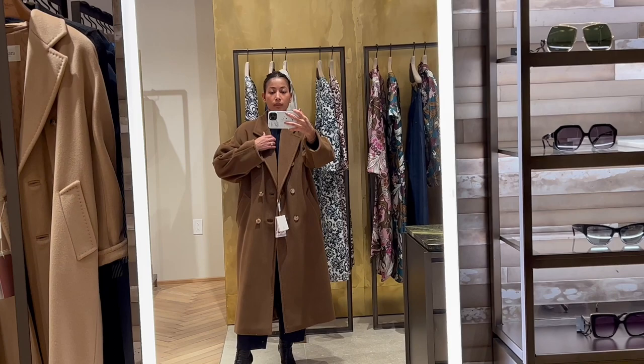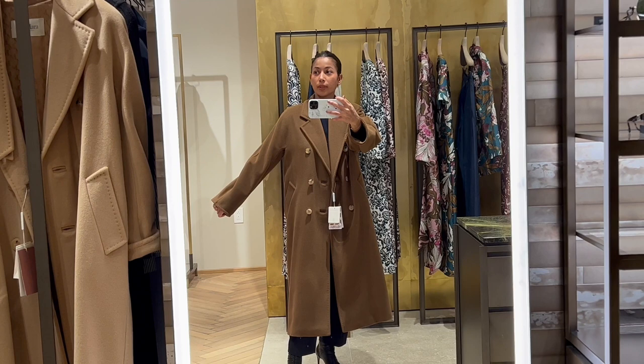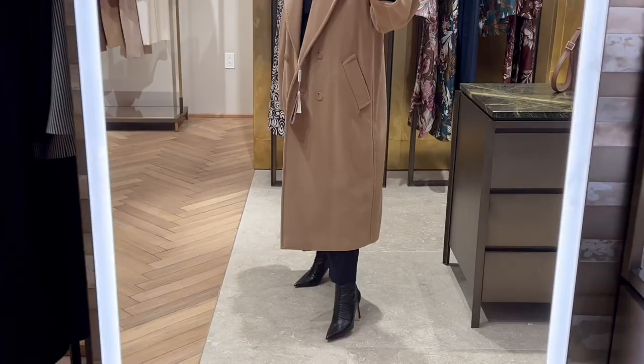I believe it really boils down to personal preference as to whether you like an oversized look. Currently, it retails for $4,350 U.S. dollars. Pretty steep, huh?